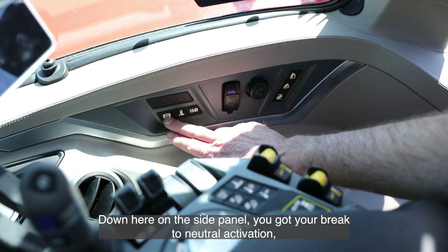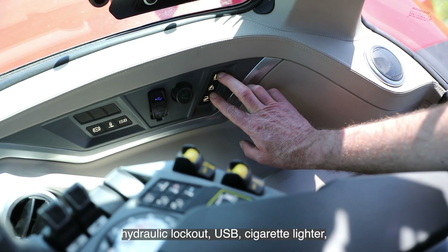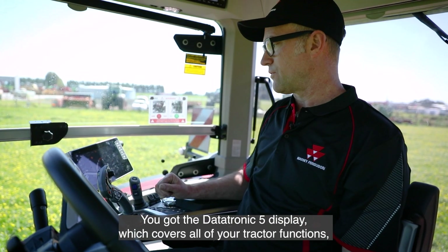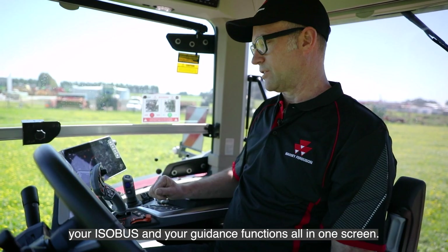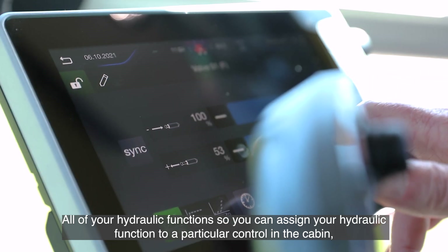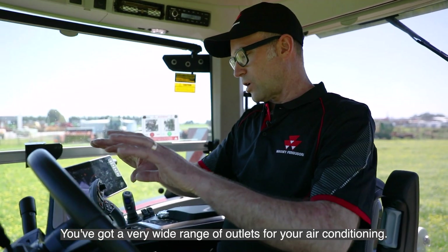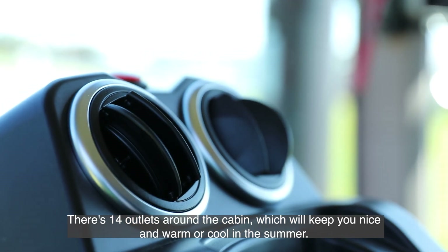Down on the side panel you've got your brake-to-neutral activation, hydraulic lockout, USB and cigarette lighter, and linkage controls. There's also a rail fitted for mounting display screens and similar accessories. The Datatronic 5 display covers all of your tractor functions, ISOBUS, and guidance functions all in one screen. You can assign each hydraulic function to a particular control in the cabin and choose how much flow you want from whatever remote you need. There are also 14 air conditioning outlets around the cabin to keep you cool in the summer.